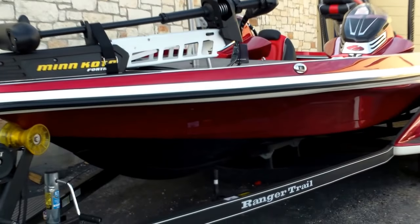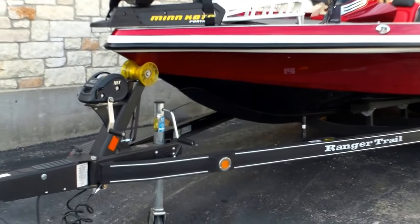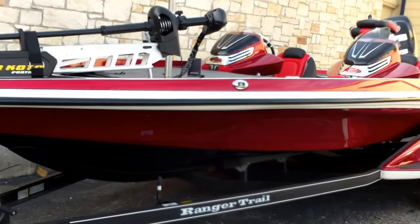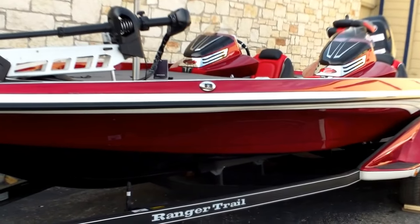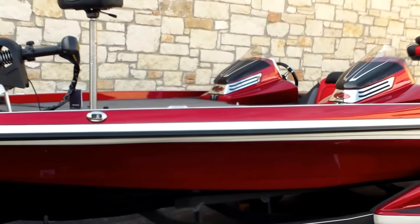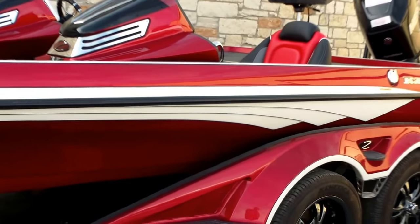It's sitting on a Ranger Trail custom C channel trailer, built in Ranger's factory with road armor protectant, a swing tongue trailer with fiberglass fenders, as well as some nice upgraded wheels — the 17 inch black bullet wheels. It's a real smooth riding boat with plenty of power from that Mercury 250 OptiMax.